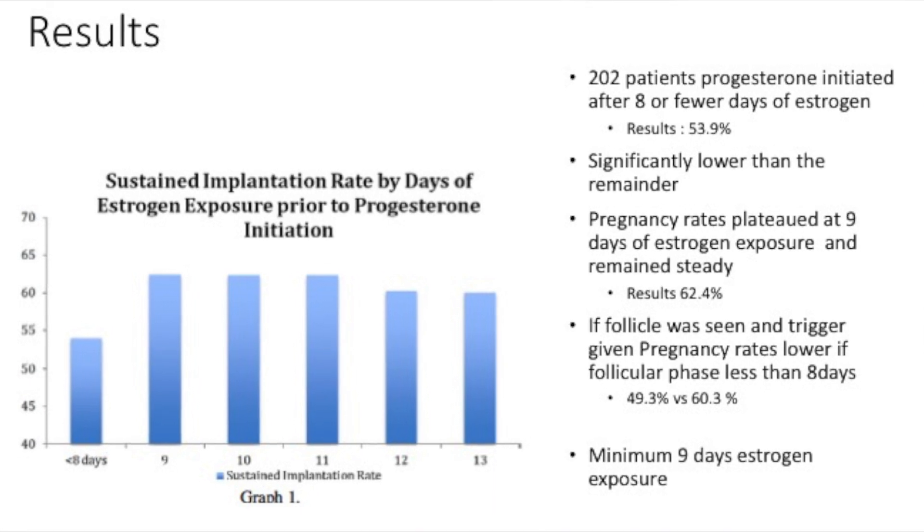The clinical pregnancy rates in that group were 53.9%, which was significantly lower than the rest. If embryos were transferred when estrogen had been given for more than nine days, pregnancy rates in this study were higher.